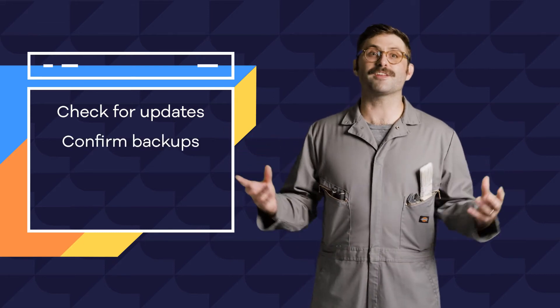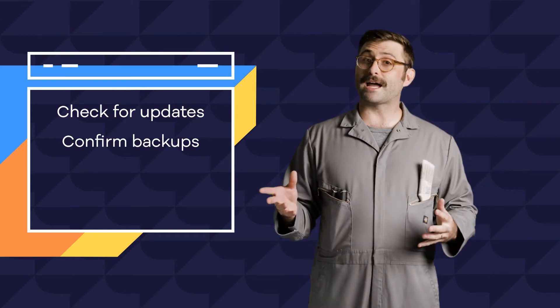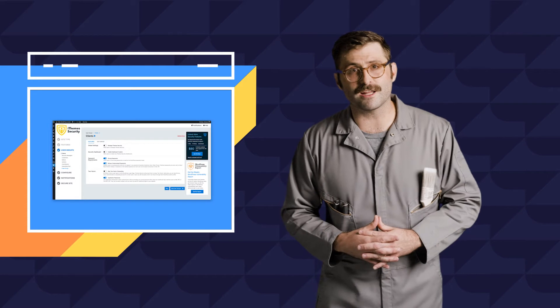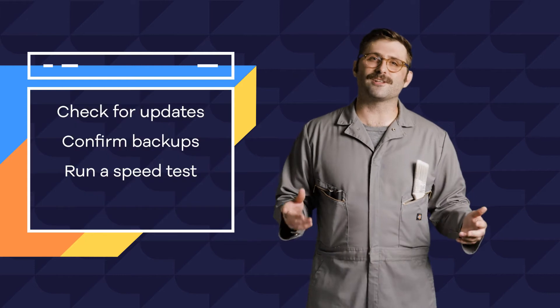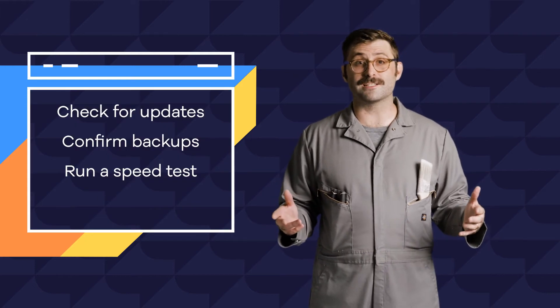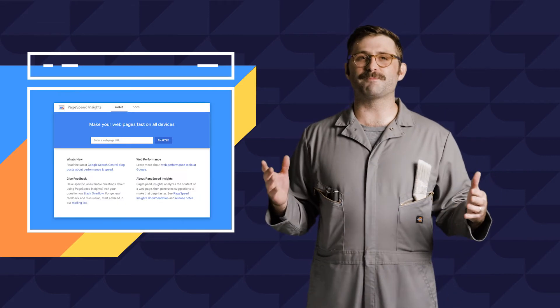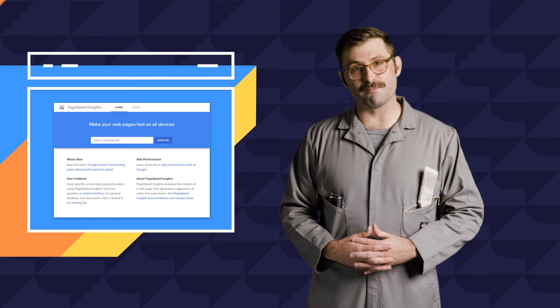Once you're updated, check that your site is backing up properly — both your website files and, if applicable, your database. You can manually backup your site with your HostGator cPanel, or use a plugin like iThemes Security to automatically email yourself regularly scheduled backups. After you're all up to date, it's good practice to regularly run a speed test to make sure your site is loading crisply. Check out Google's PageSpeed Insights tool for info on how your speeds stack up and how you can improve them.